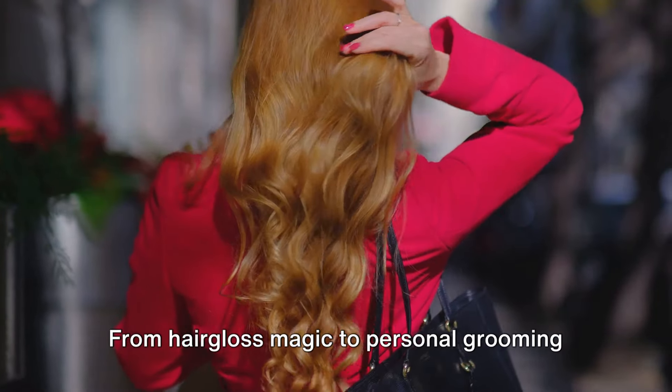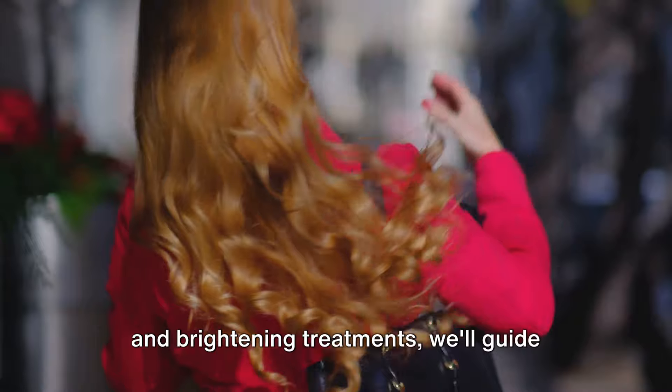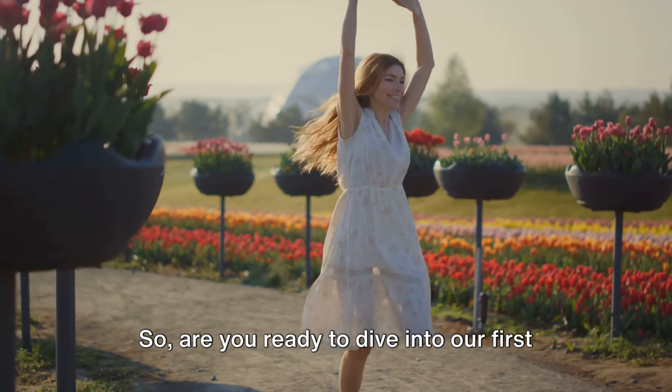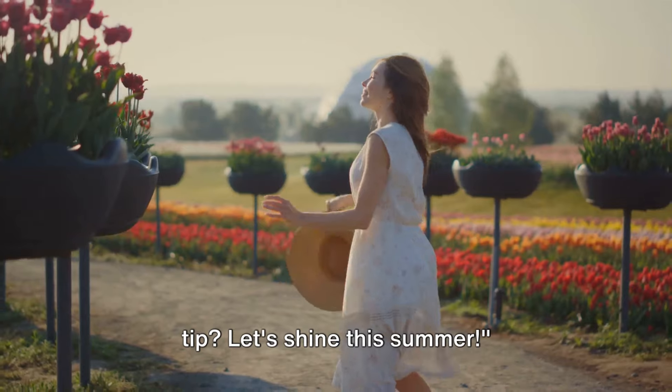From hair gloss magic to personal grooming and brightening treatments, we'll guide you step by step to ensure you're summer ready. Are you ready to dive into our first tip? Let's shine this summer.